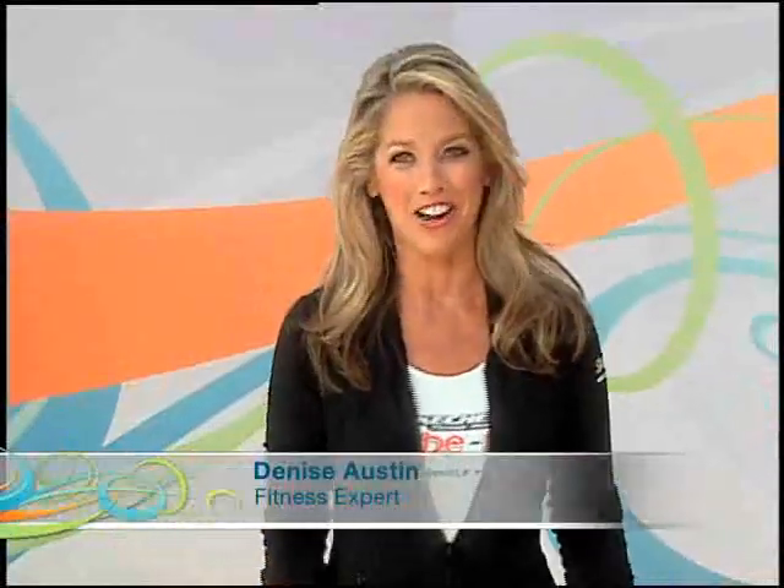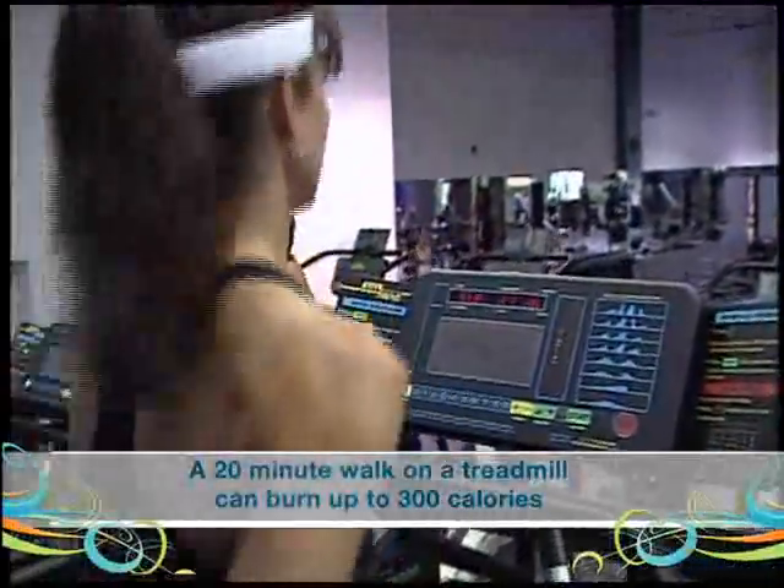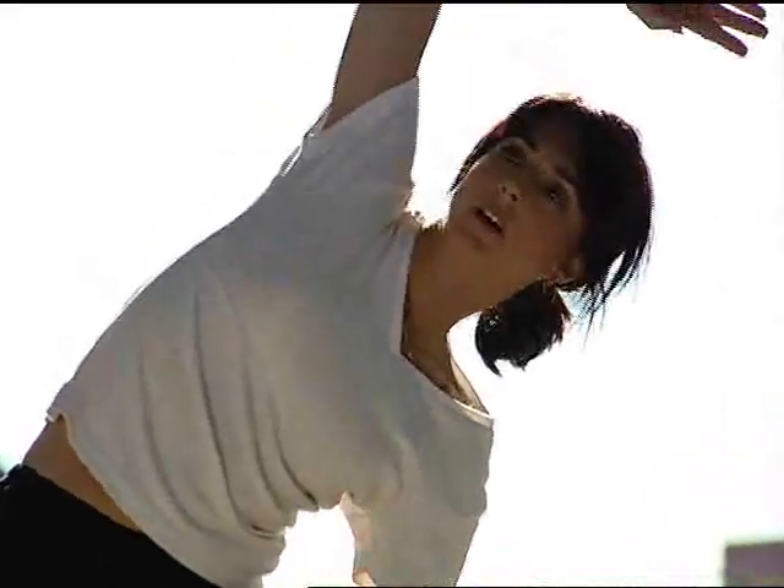Good morning. I'm Denise Austin. Did you know that a nice 20 minute walk on the treadmill can burn up to 300 calories? Add some resistance training to that and the calorie burn only gets better. It's easy to maximize your workout — every little action adds up to living a healthier and happier life.